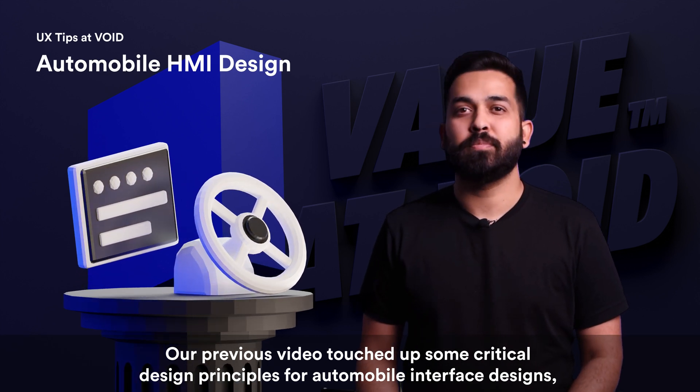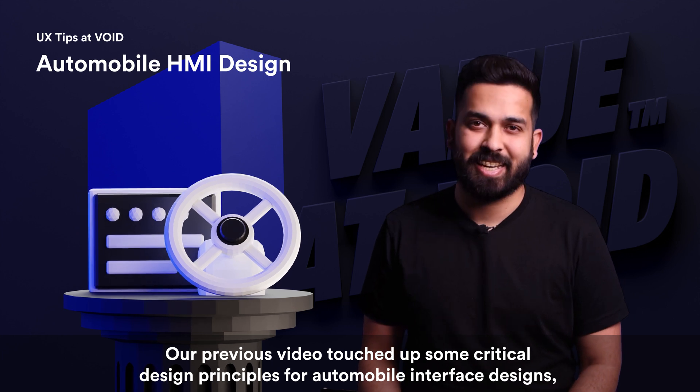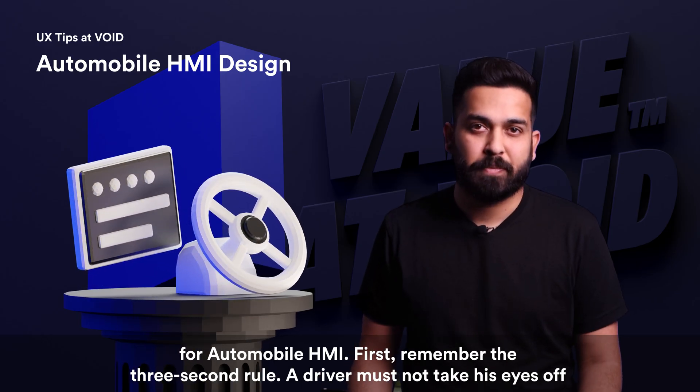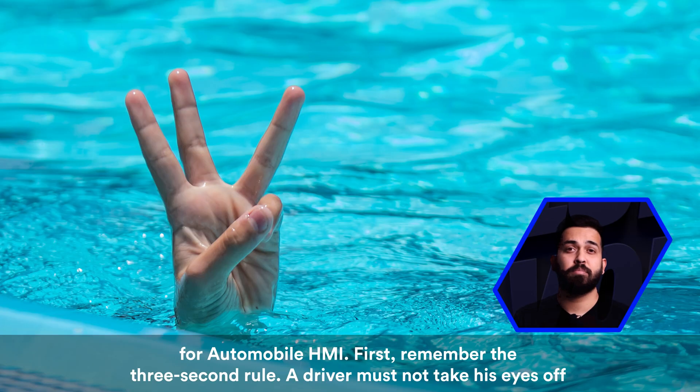Our previous video touched upon some critical design principles for automobile interface designs, particularly Apple's CarPlay. In this video, we would like to give you further essential guidelines for automobile HMI.